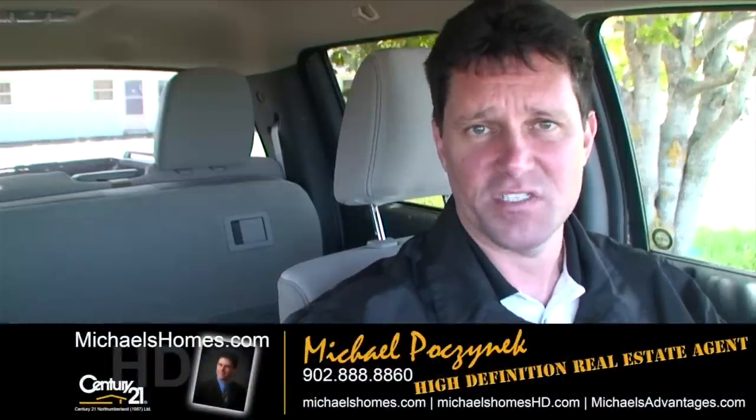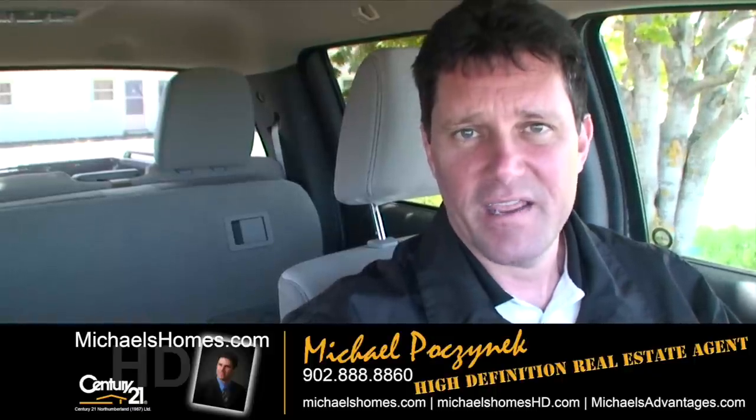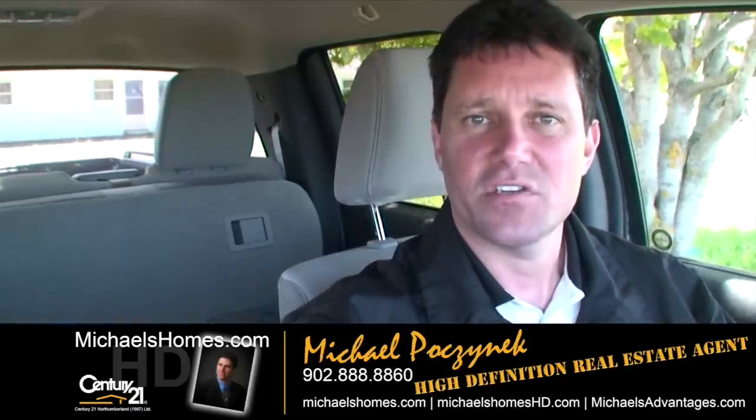So that's it for the fabulous Tortuga Motel located in Oyster Bed. Thank you very much for watching my video. If you do absolutely nothing else today, make sure you take the time to subscribe to my YouTube channel for instantaneous email updates. Visit michaelshomes.com and subscribe to my weekly newsletter for Prince Edward Island real estate tips, tricks, traps, new listings, reductions, and so forth. Thank you, have a great day, and remember to buy it right.